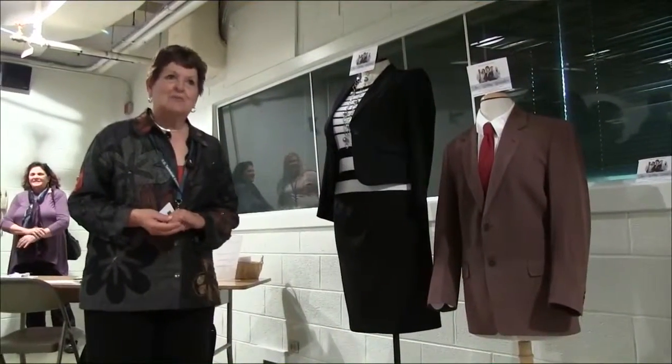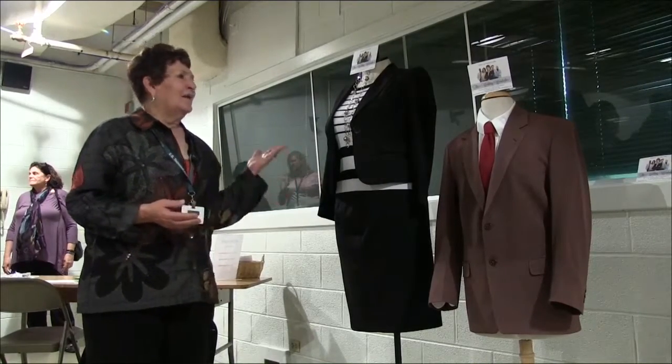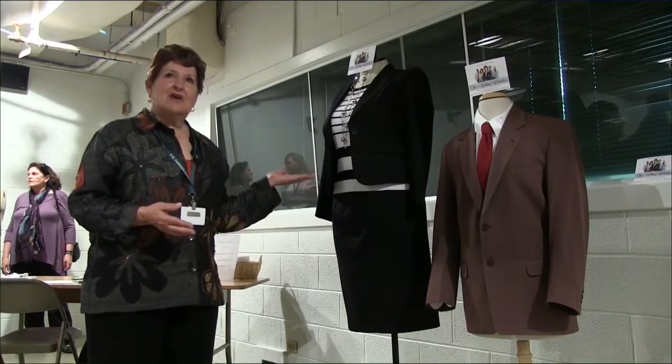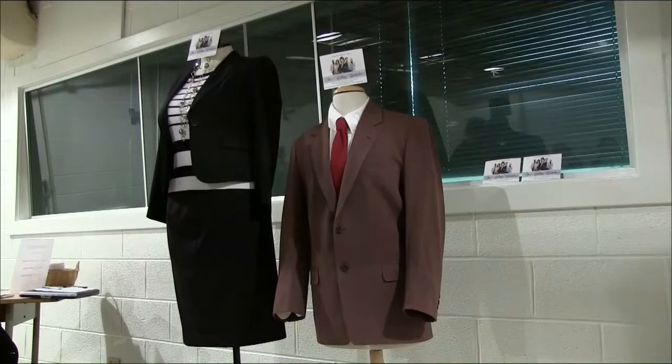I would like to let folks know that we have started a working wardrobe here at Emily Griffith Technical College in order to help students have clothes and professional attire. We are taking donations for male and female clothing.